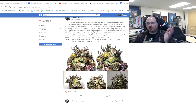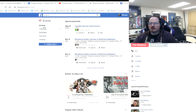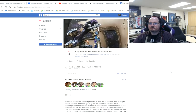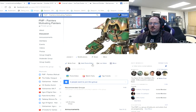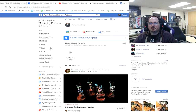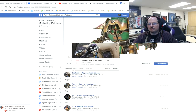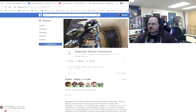So let's jump into it. Over here on my screen, when you come in to the events tab on the Painters Motivating Painters homepage, you'll notice the October event has already been posted. I'm a little late — I was traveling abroad at the beginning of the month. But if you come here to events, you will see all the previous months. With September submissions, you can just make a new post and drop that in with your pictures.